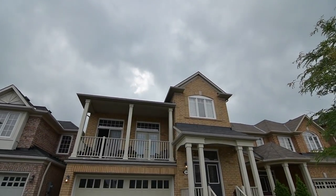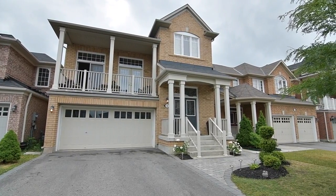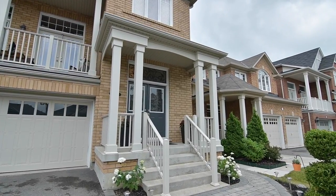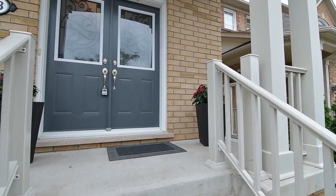A showcase of form and functionality, situated within Stouffville's highly desired Wheelers Mill community. 58 Ina Lane's appeal begins with its interlock pathway wrapping around to the backyard, its landscaped front gardens, and its columned covered front porch.